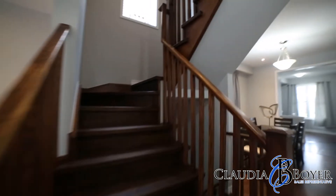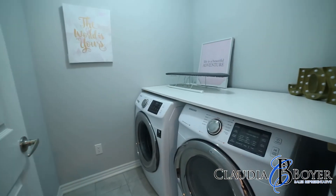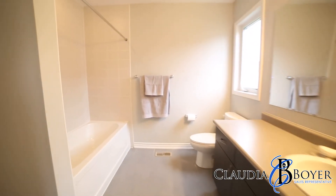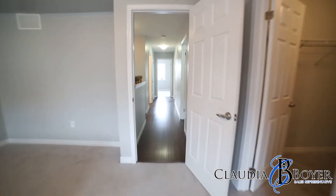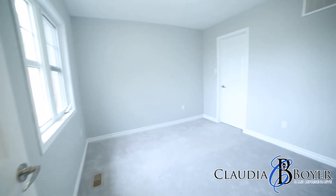This home has hardwood floors throughout including a modern staircase. The laundry is conveniently located upstairs and the master bedroom includes a large walk-in closet and ensuite, featuring an upgraded sized vanity. This home has two full baths and one half bath.